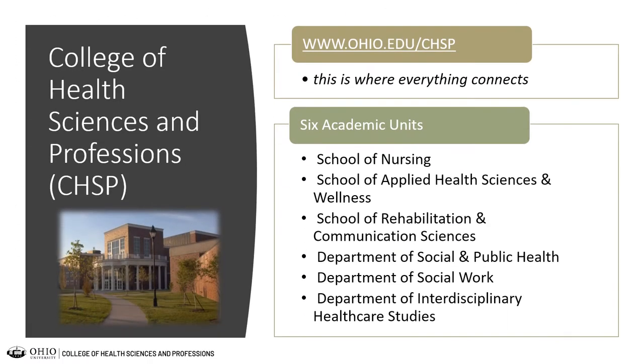The College of Health Sciences and Professions is a large college. We have six different academic units and all of our undergraduate and graduate programs are housed within these different academic units. You can find us at ohio.edu/chsp. Within the College of Health Sciences and Professions, this is where everything connects — we are connecting our prospective students' current passion with your future profession. That is the goal for every student that selects a major within the college.